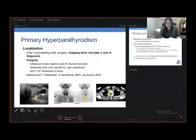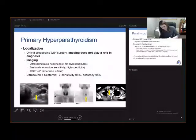A sestamibi scan is a functional scan taken up by the thyroid and the salivary glands. After a washout at two hours, it should have dissipated from the thyroid and retains inside the parathyroid adenoma. This test has a pretty low sensitivity but a high specificity.